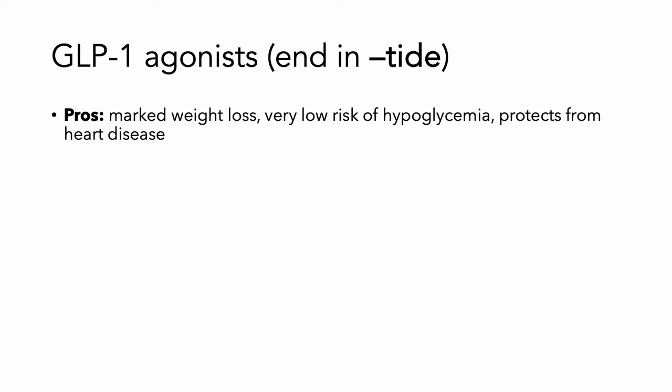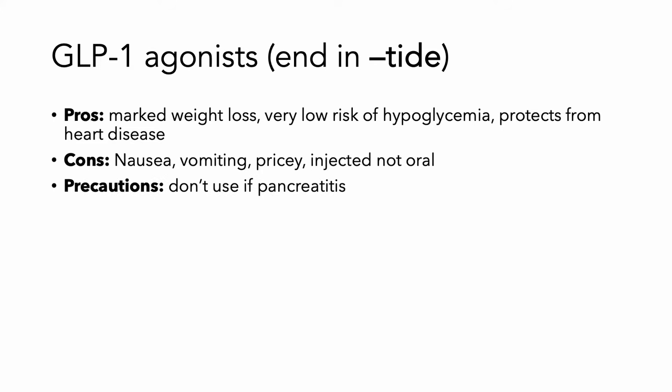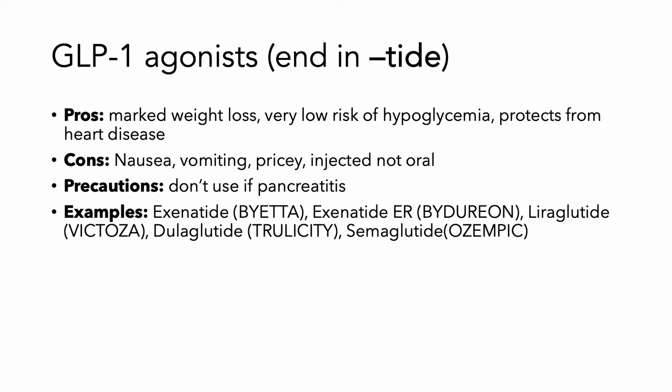Very low risk of hypoglycemia, and in some patients, it's going to protect from heart disease. The downside is it's going to cause a little upset stomach, especially a full feeling. It's a little pricey, it's injectable not oral, and you shouldn't use it if a patient has pancreatitis. Some examples include semaglutide or Ozempic, which is being frequently used for weight loss.